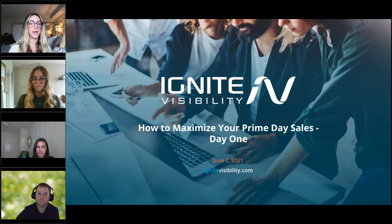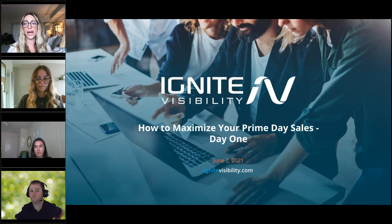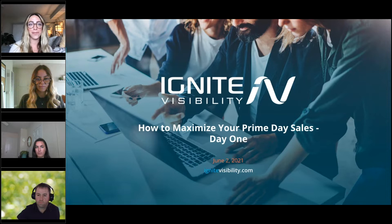First of all, thank you everyone for making time out of the middle of your day to join us for our Prime Day webinar. We wanted to make this a two-part series to tackle multiple components of Prime Day. We just found out today, sort of hot off the press, exactly what day Prime is going to be. Specifically, the days are going to be the 21st and the 22nd of this month — a two-day event, which has been pretty common recently.